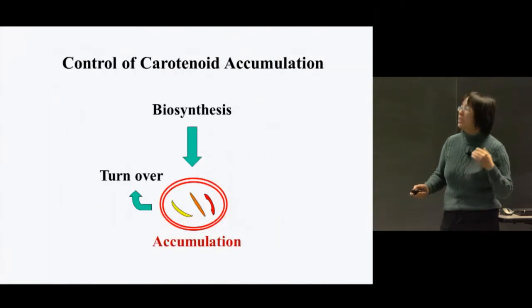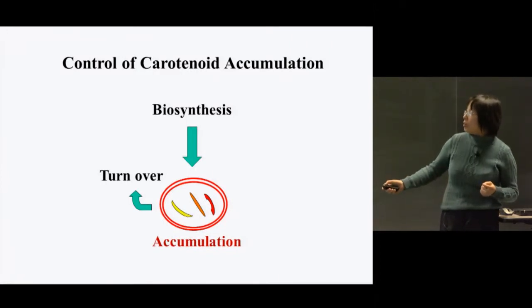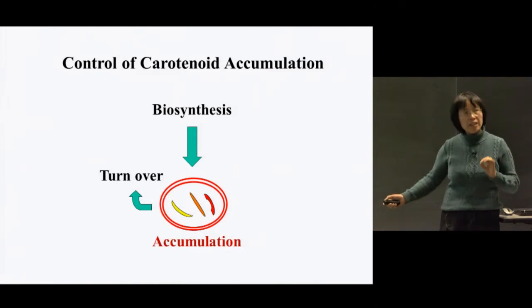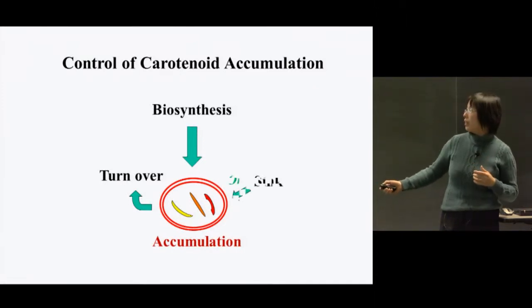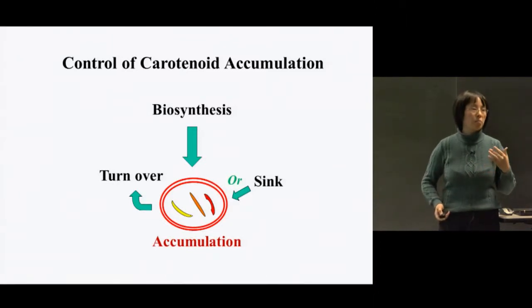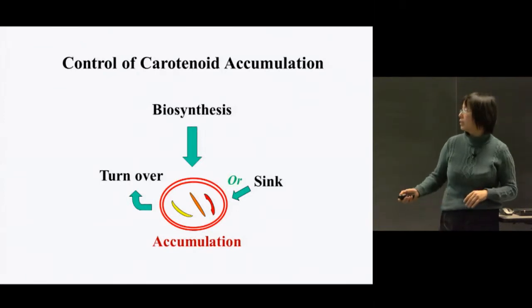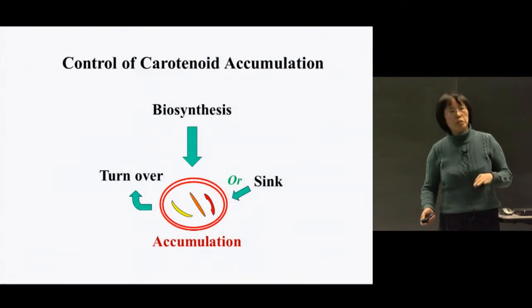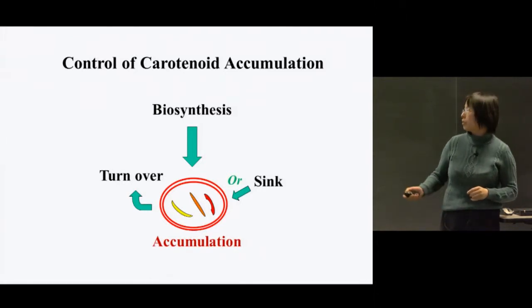From our study, we provide an additional level of mechanism to control carotenoid accumulation. The accumulation of carotenoids is essentially the net result of biosynthesis and turnover. Through the study of OR mutants and the OR gene, we showed that inducing the formation of chromoplasts to enhance the sink strength can have a profound effect on carotenoid accumulation in plants. This has been well established in the field, as tomato mutants HP1, 2, and 3 all showed that increased plastid size may be associated with increased carotenoid accumulation.